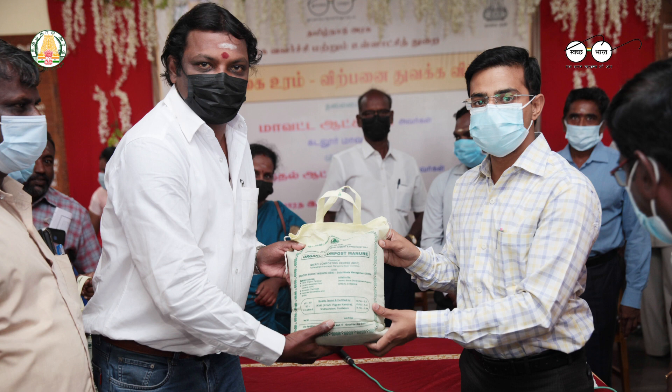Direct sales to local farmers has also been initiated. Here is one farmer who is happy with the bio manure that he received from us.